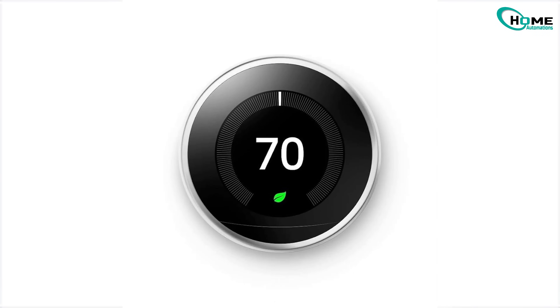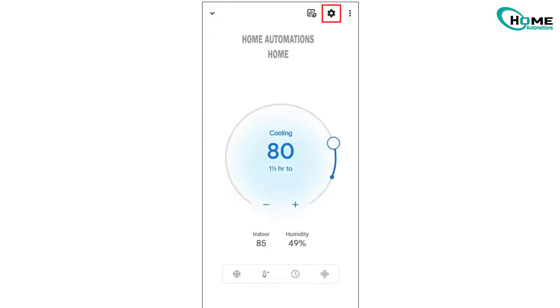In the Nest app for 3rd Gen and Nest E: go to Settings, select your thermostat, then AirWave and toggle it.